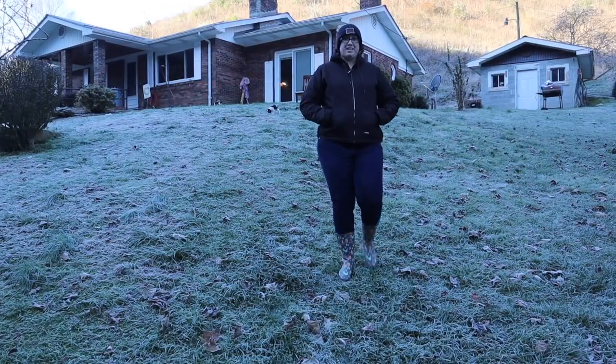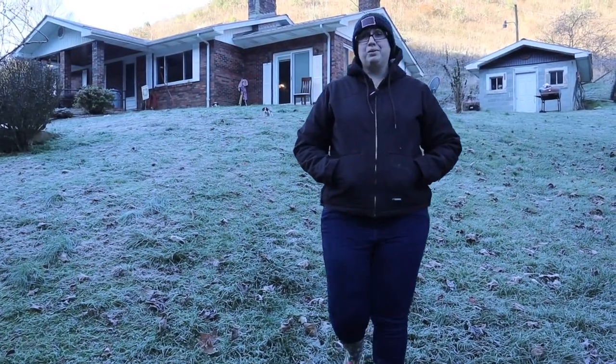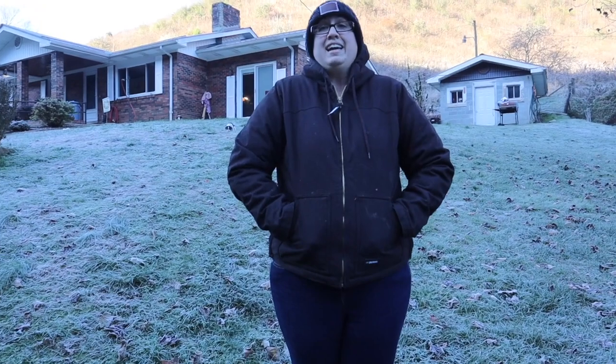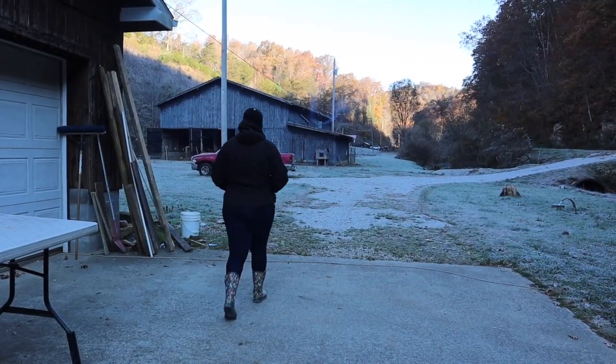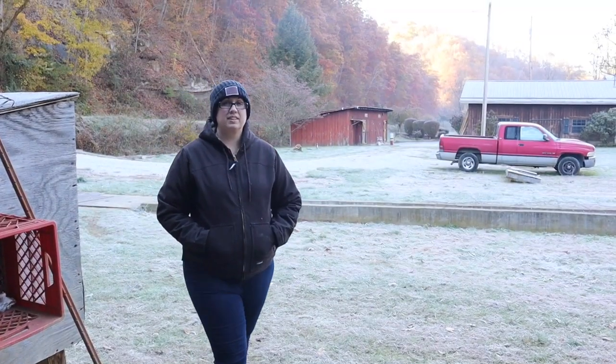Good morning friends and welcome back to the farm. It is a cold 32 degrees out here and we need to go check on the chickens and all the other animals. Come on along. We're going to be going inside of our chicken coop and I'm going to show you what we have going on inside here.